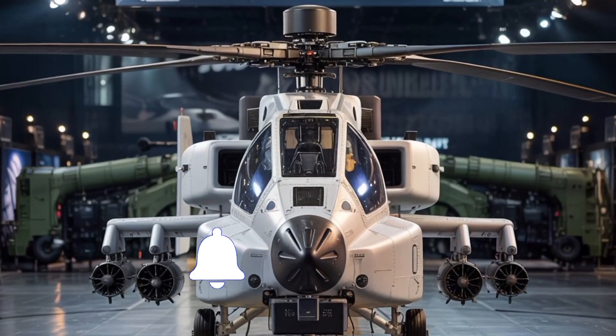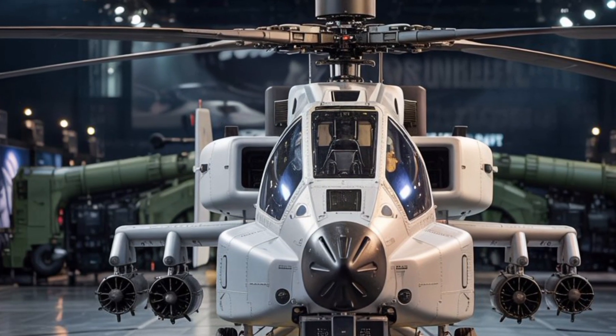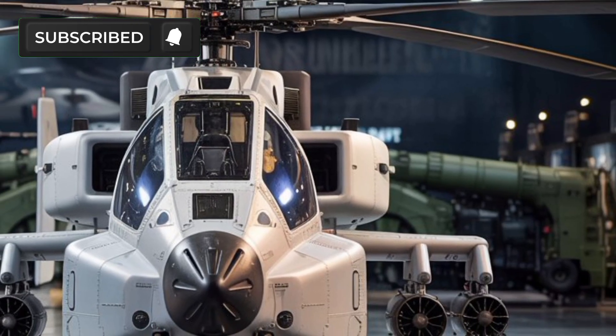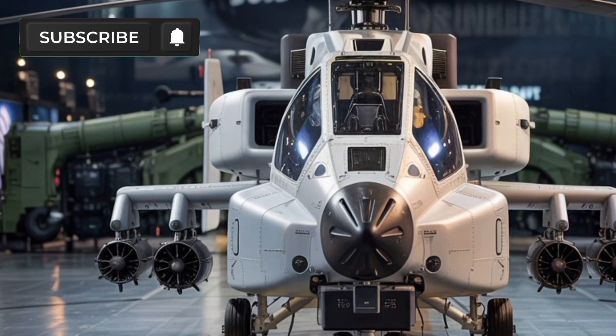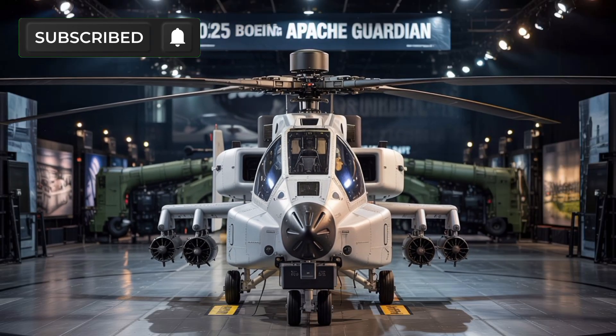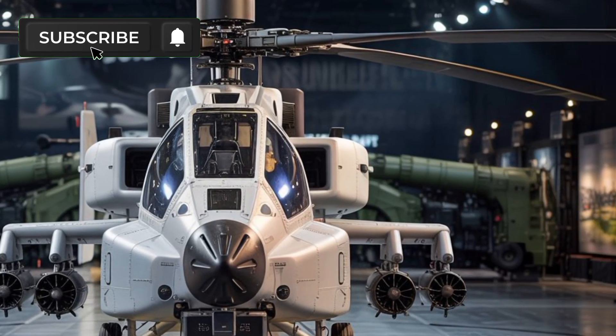The 2025 Boeing AH-64E Apache Guardian is the latest and most advanced version of the world-renowned Apache attack helicopter. Designed to meet the demands of modern warfare, this formidable aircraft combines cutting-edge technology, lethal firepower, and unmatched agility. It's not just a helicopter — it's a flying force multiplier.